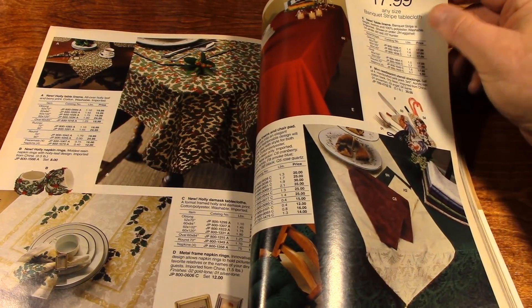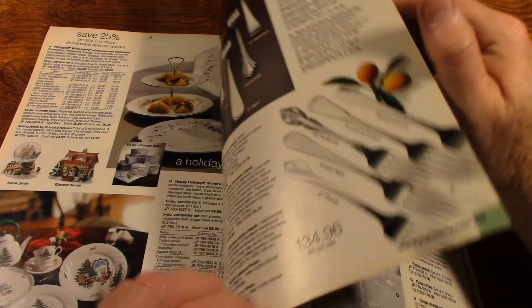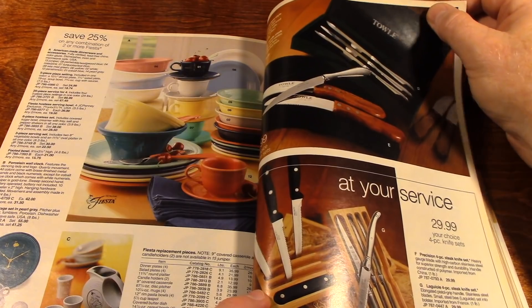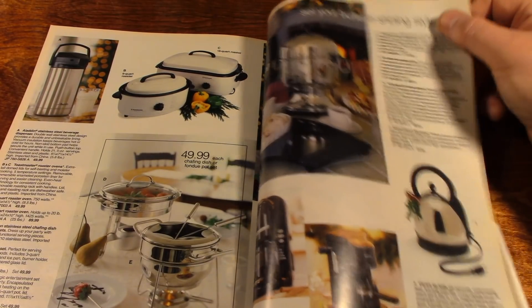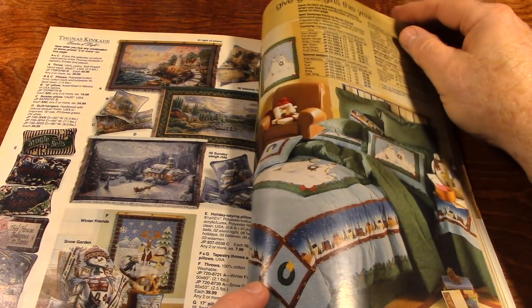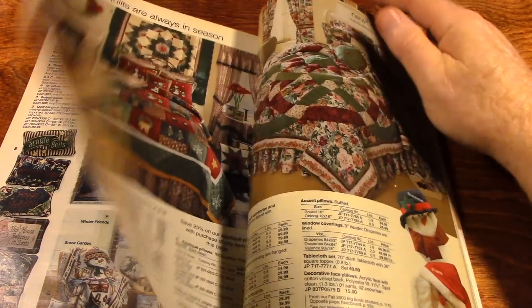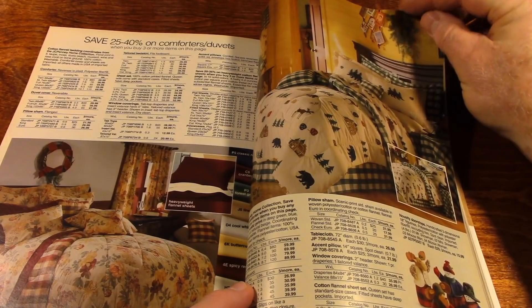Nice festive, Christmassy tablecloths. Nice silverware for the Christmas get-togethers, which won't be quite normal for a lot of people this year. And there are some kitchen appliances, and some Thomas Kinkade rugs. Nice holiday bedding — very, very Christmassy.